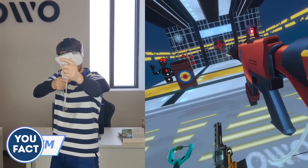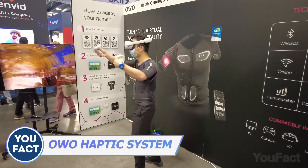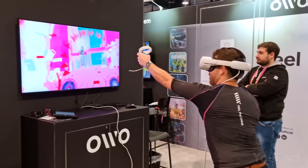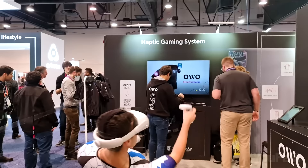Turn the virtual world into reality with the OWO Haptic Vest. It lets you feel sensation in 10 different areas of your upper body, including your arms, thanks to its highly conductive electrodes. There's a library of 30 sensations this vest can help you experience, including insect bites, a machine gun recoil, and a free fall.